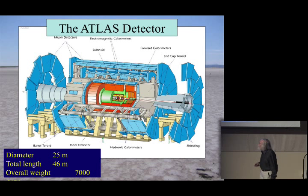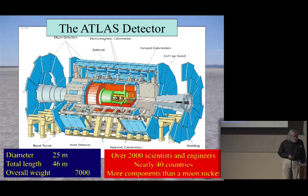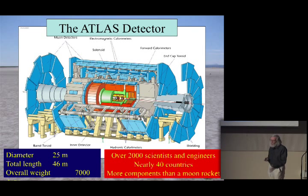Here is an example of one of the LHC experiments — the ATLAS experiment, which the University of Illinois is involved with. It's kind of big: almost 50 meters long, 25 meters in diameter, weighing almost as much as the Eiffel Tower. It's designed like a cylindrical onion, and each layer is optimized for detecting a different type of particle. It was put together by over 2,000 scientists and engineers from something approaching 40 different countries — with several times the number of components of a Saturn V moon rocket. Perhaps not surprising that it doesn't always work perfectly.